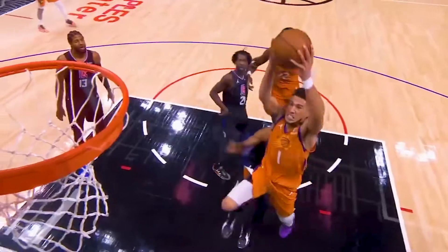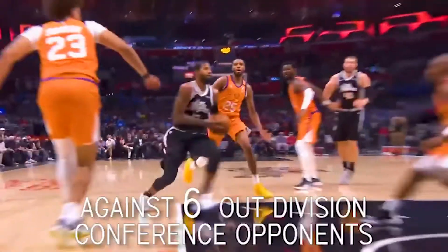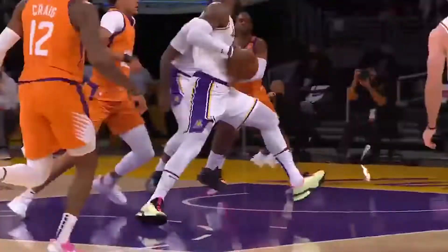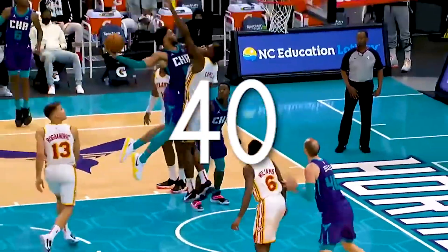Number 9: each team must play four games against six out-of-division conference opponents. This is another specific matchmaking rule that must be followed by the league. That puts us at an additional 24 games and brings the schedule to a total of up to 40 so far.